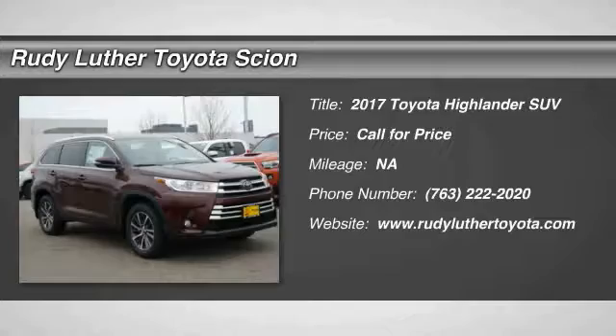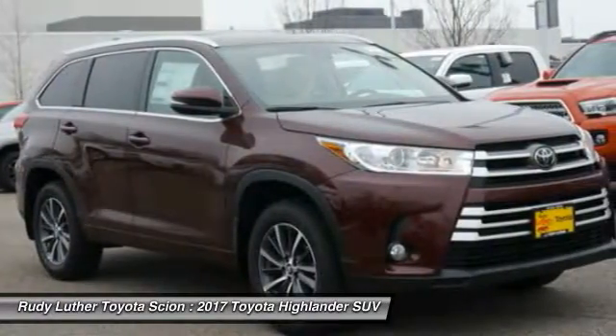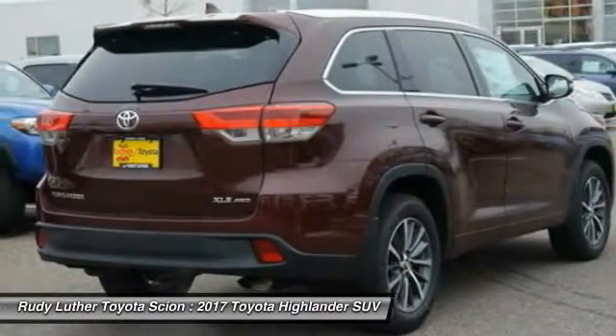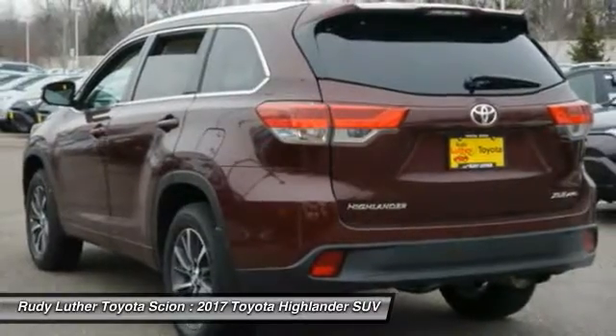2017 Highlander. The Highlander is the SUV that's thought of everything. The Highlander offers seating for up to seven and features Toyota's innovative center stow design. The second row bench seat folds away, leaving a pair of captain's chairs.